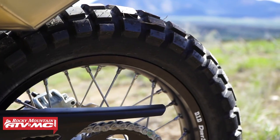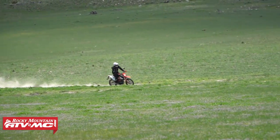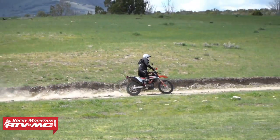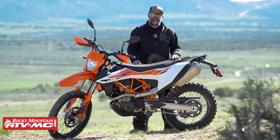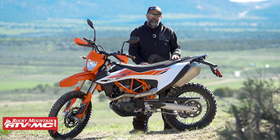Tires that come stock are TKC 80s. They are a solid tire — a great tire, actually probably one of our favorite tires for our big adventure bikes. For this smaller bike and our type of riding, sometimes we like something a little more aggressive, but still a good starting place.